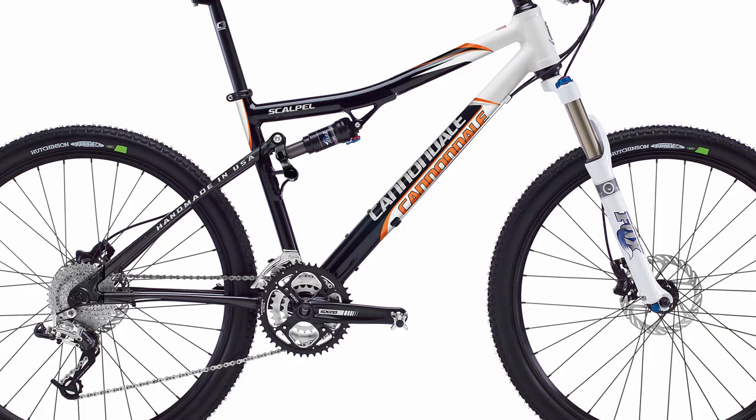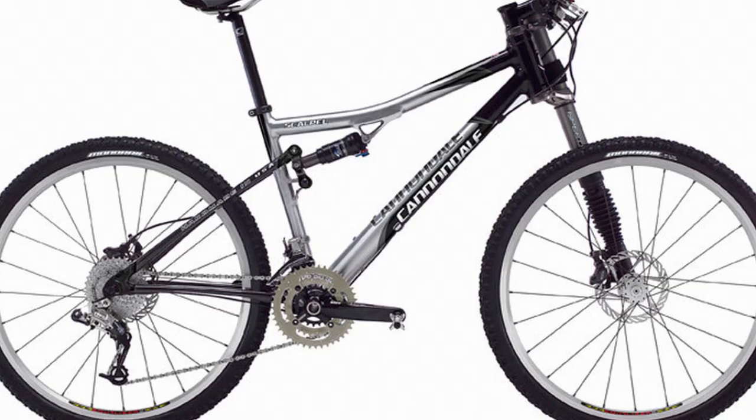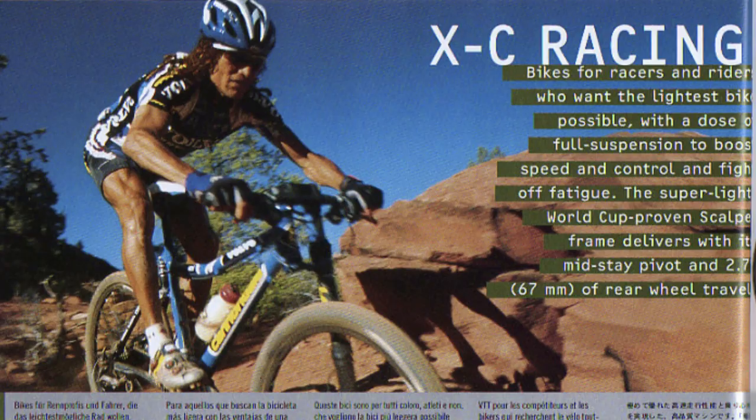The Scalpel isn't a new name in the company's range. It's actually been around for nearly 20 years — I think the first model launched in 2001. It's always been a race-focused, lightweight, efficient pedaling bike, a bike designed for winning races. It's clearly a bike that's been lined up for the Olympics, which aren't happening this year, being pushed back to 2021. But it's still a very fast looking bike and worth looking at if you're in the market for a short travel race-focused bike this summer.